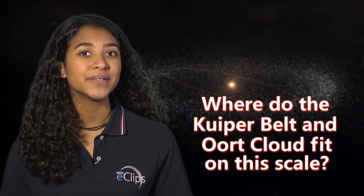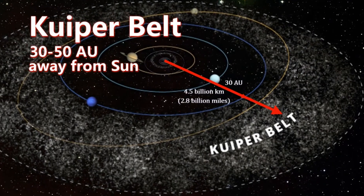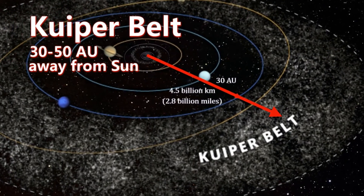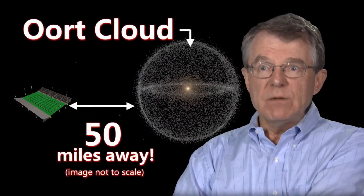Wonder where the Kuiper Belt and the Oort Cloud fit on this scale. The Kuiper Belt is about 30 to 50 AUs away from the Sun. The Oort Cloud wouldn't even be in the stadium — it would be a couple of miles away, and it would extend as much as 50 miles away.